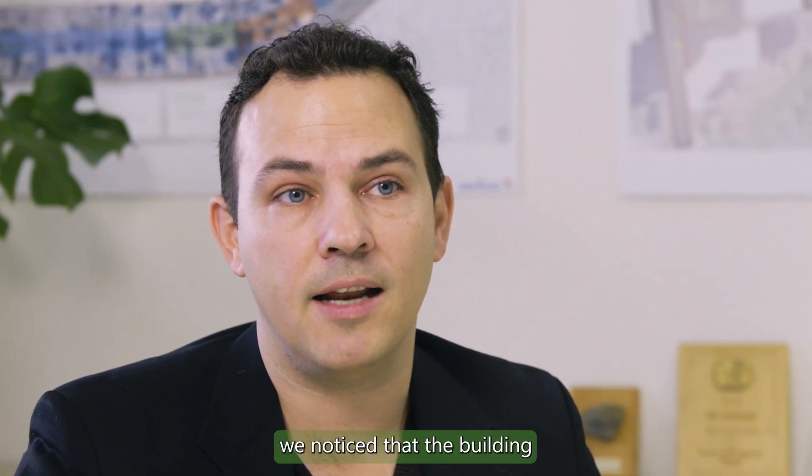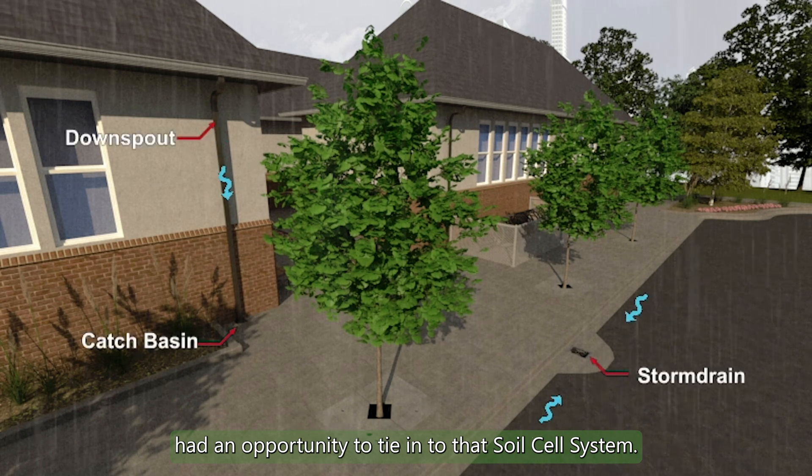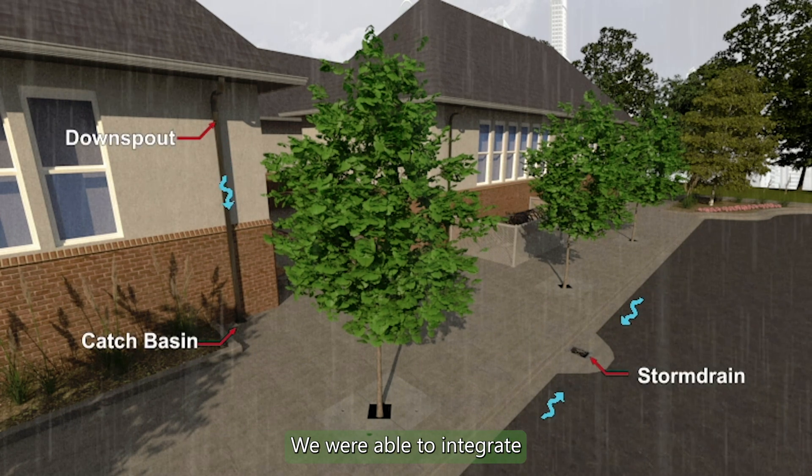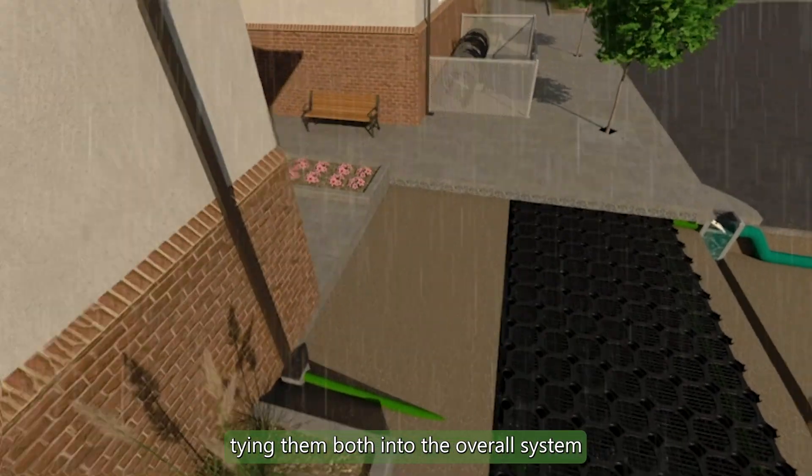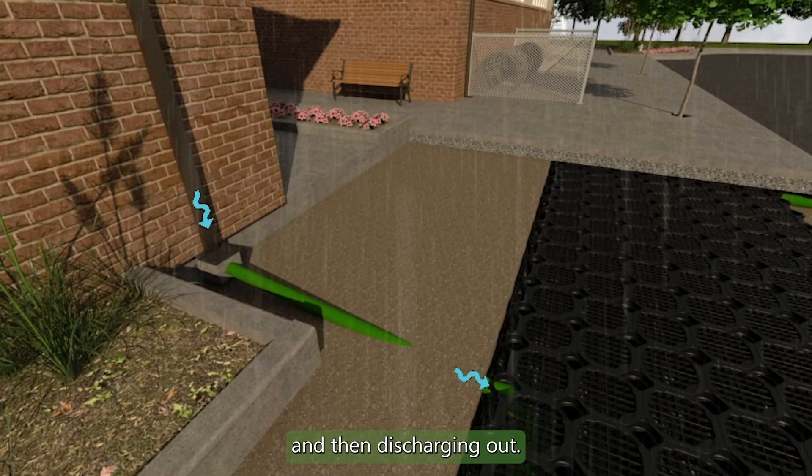Further to that, we noticed that the building had an opportunity to tie into that soil cell system. We were able to integrate both the stormwater off of the parking lot and off of the rooftop, tying them both into the overall system and then discharging out.